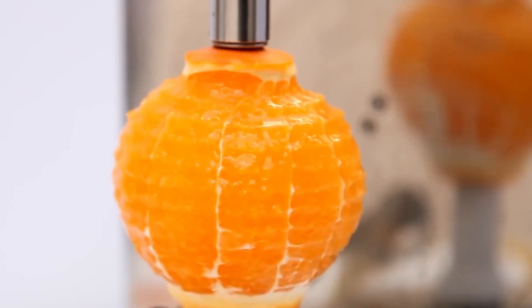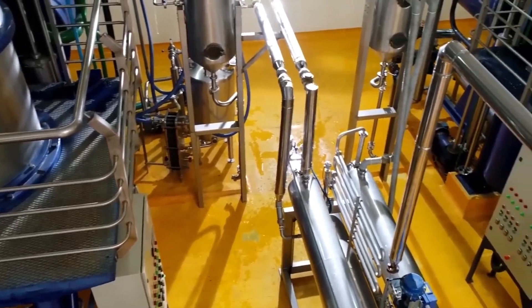The oranges are sliced into halves or quarters by the rotating blades of the reamer. A juice extractor then squeezes the juice from the oranges, leaving the pulp behind. The freshly extracted juice contains some pulp and other fruit particles.